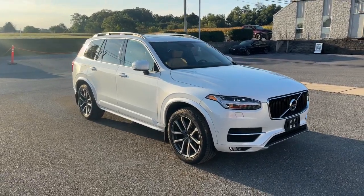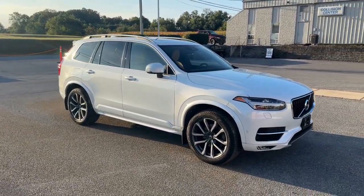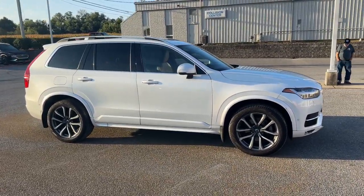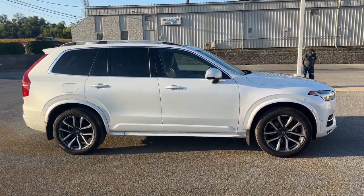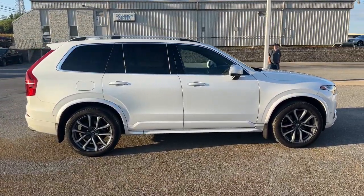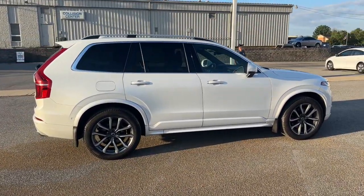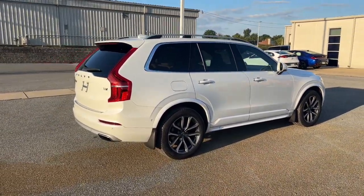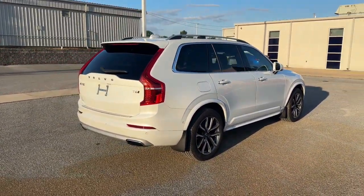Introducing the 2019 Volvo XC90. With less than 70,000 miles on the odometer, this vehicle stands out from the rest. This sleekly styled XC90 delivers peace of mind, powerful performance, and contemporary panache. Make the most of your family adventures in this beautifully designed and built SUV.